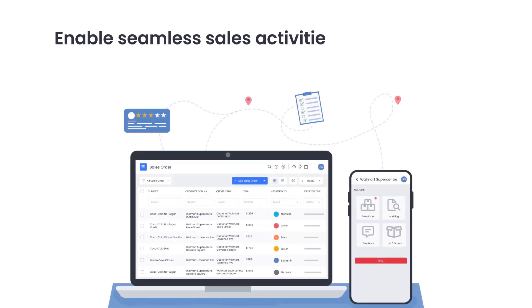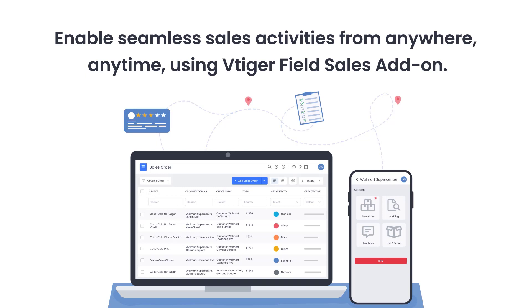Enable seamless sales activities from anywhere, anytime using vTiger Field Sales Add-on. Thanks for watching.